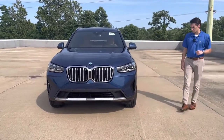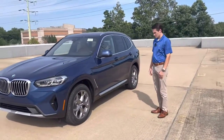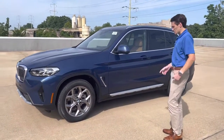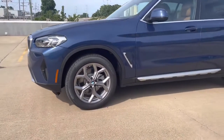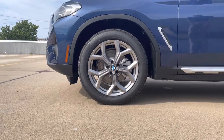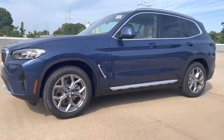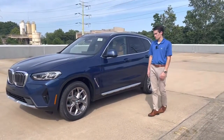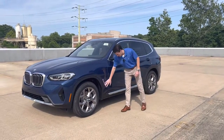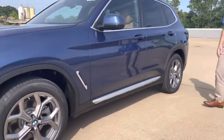Coming around to the side of the car, these are 19-inch wheels — BMW calls this finish Ferric Gray, a very slightly darker silver — with 245/50 all-season tires all around, and of course all-wheel drive. Unless you're driving up really treacherous mountains, you should be all set with these tires and all-wheel drive for snow, especially in this area of New Jersey. You can also see silver accents on the side sill that tie in nicely with the front end.